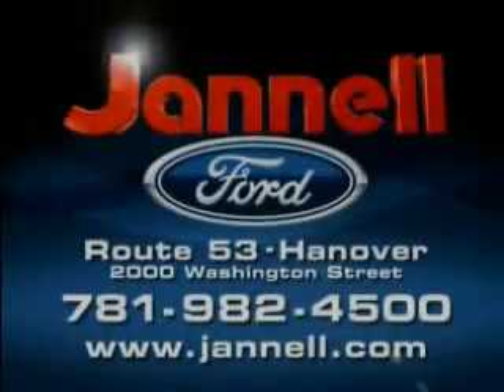05 to 07 F-150s, Expeditions, Hondas, Toyotas, and more — all priced to move at Janelle Ford.